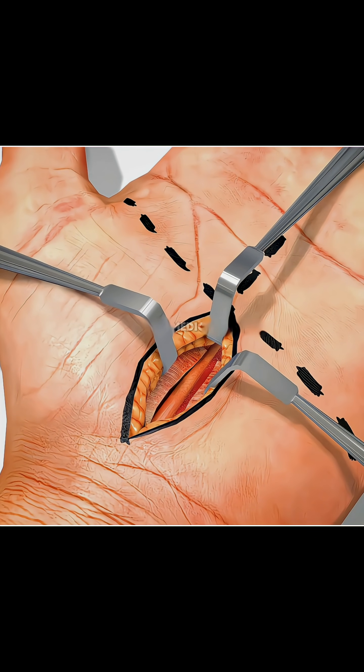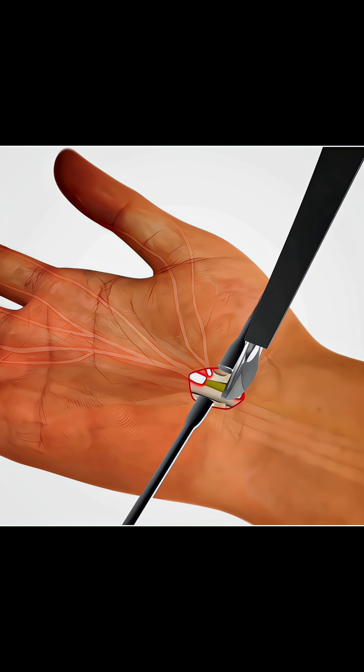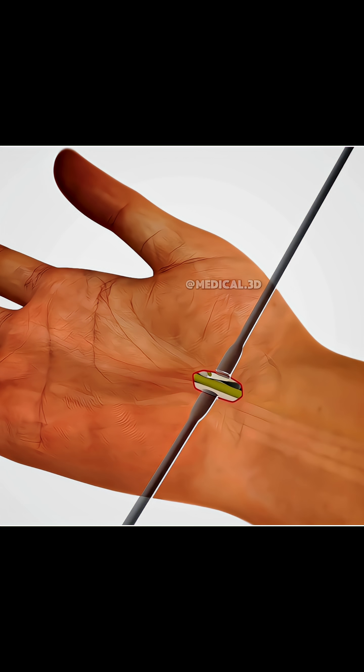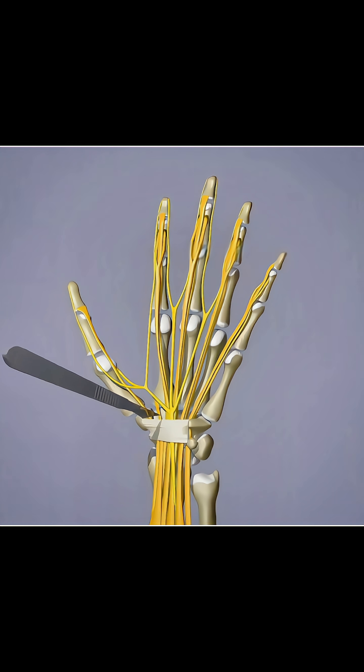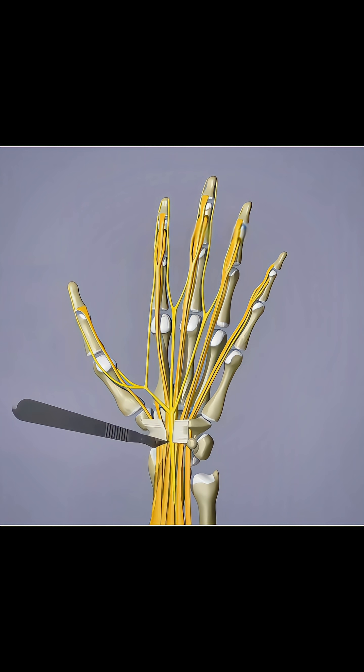Once released, the pressure on the nerve is gone, allowing it to heal and function normally again. The incision is closed, and the ligament slowly regrows in a relaxed position, giving a breath.